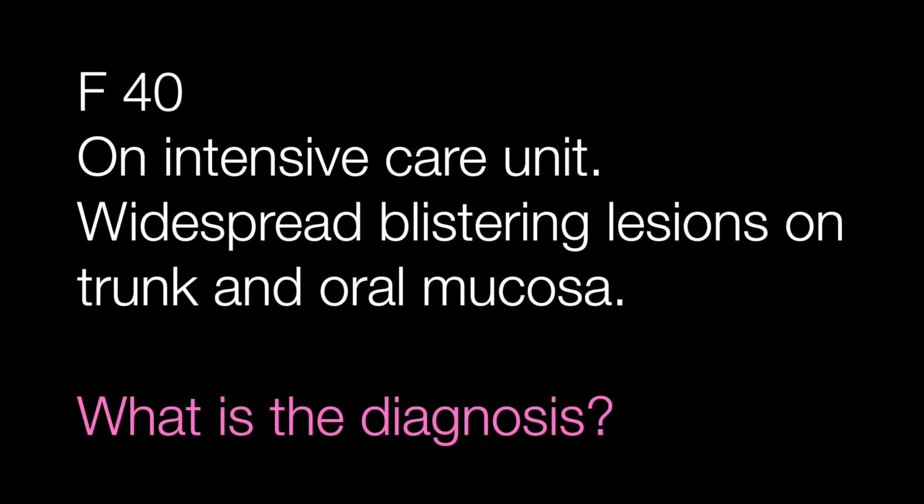Case number two is a skin biopsy from a female of 40 who was on the intensive care unit with widespread blistering lesions on the trunk and in the mouth. What is the diagnosis?